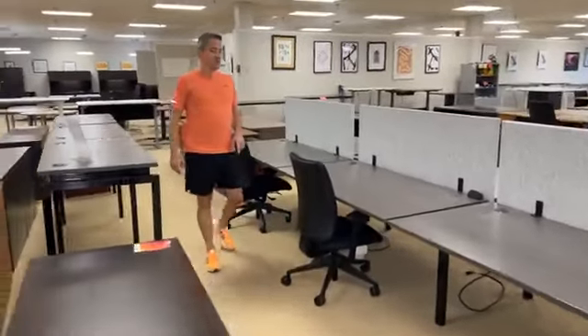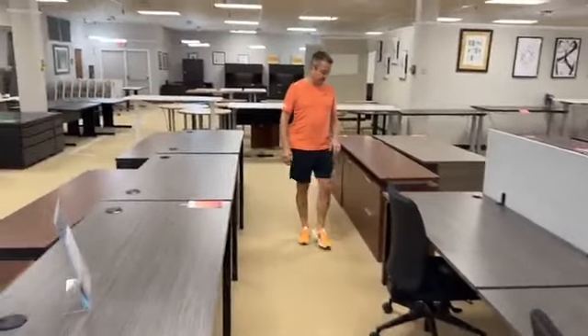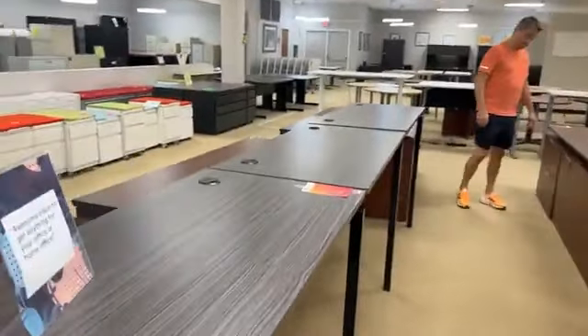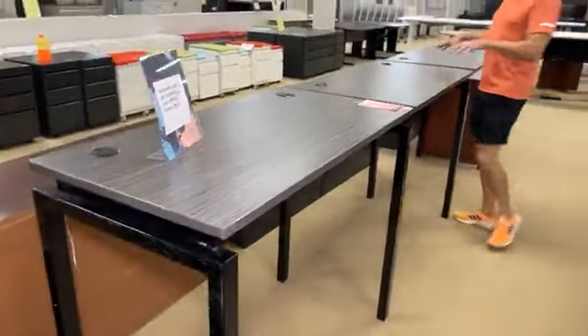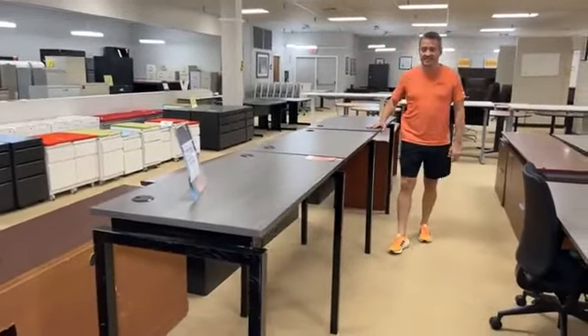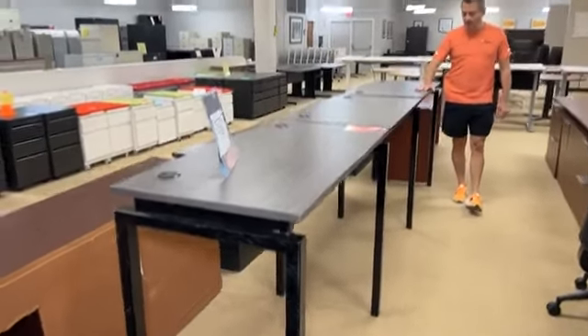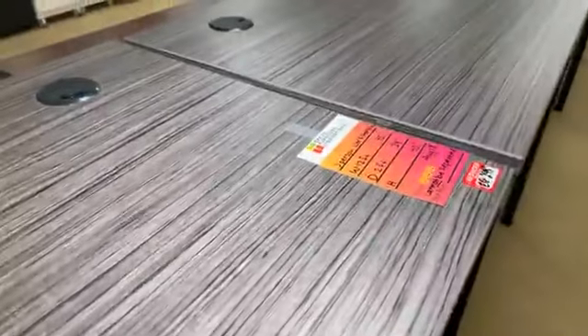We can set this up in your office — we can get you a quote for delivery and setup. If you want to do it yourself, you're welcome to take it apart here, load it into your F-150, and giddy up. We also have matching ones that are standing — these are the standing version. These are bar height.